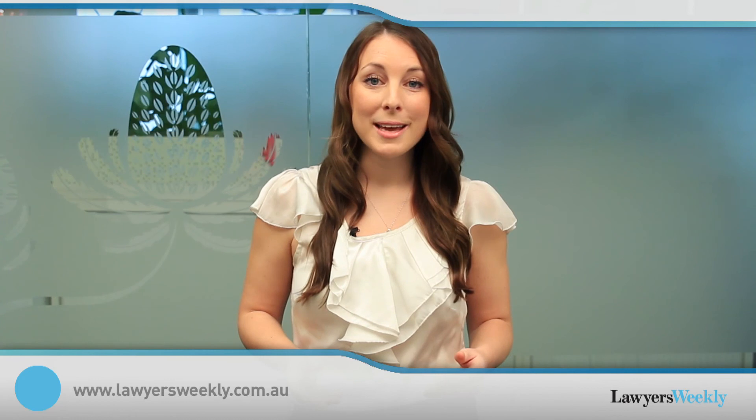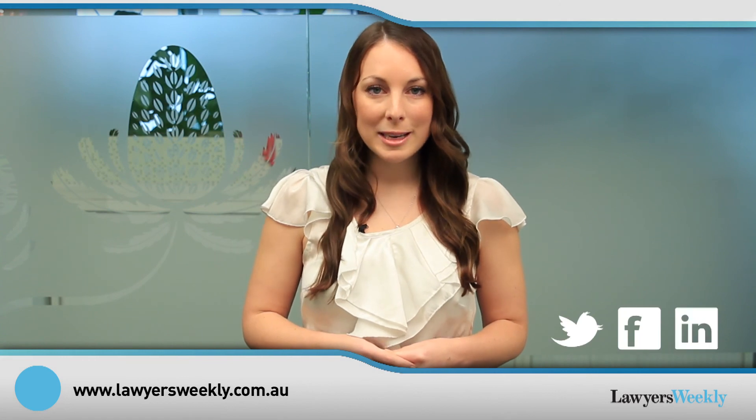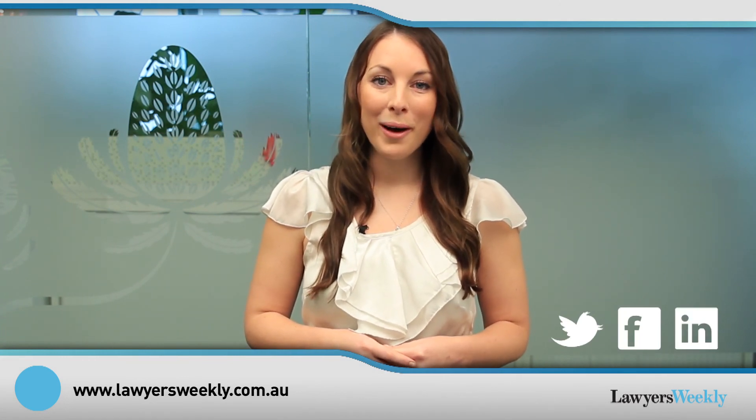I hope you enjoyed this special report. Please send your thoughts and comments to the address below. Don't forget you can follow Lawyers Weekly on Twitter, like us on Facebook, and join in discussions on LinkedIn. I'm Stephanie Quine — bye for now.